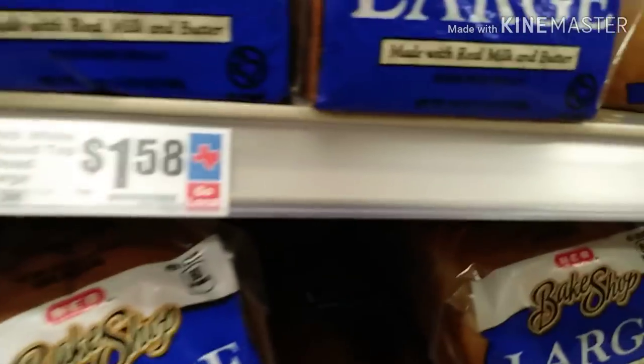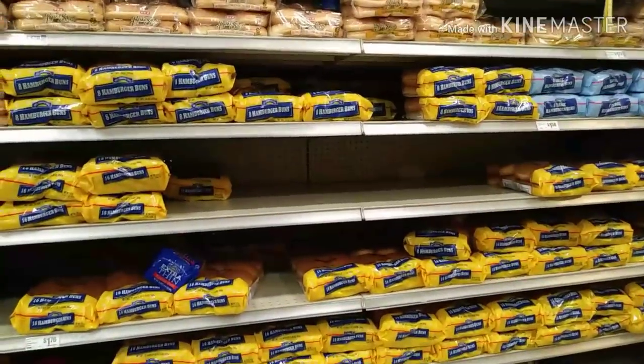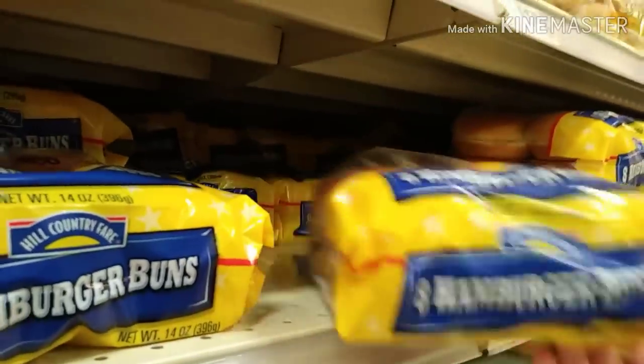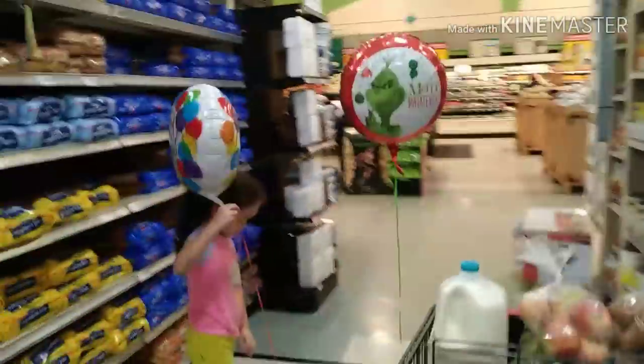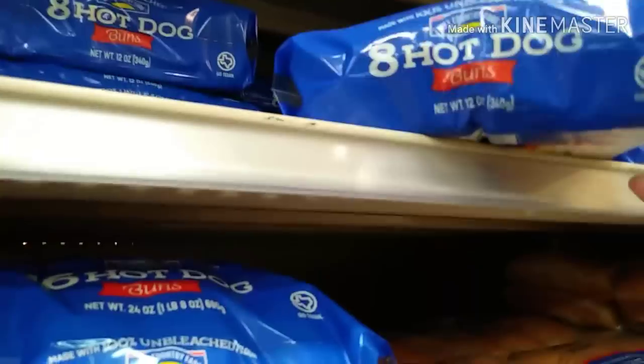Now I need bread — I'm going to grab this large round top bread for $1.58. Next up are some cans of whole kernel corn, priced at two for a dollar, so I'm going to pick up two. Next are the burger buns — they're HEB brand, eight buns, regular size. And then I need hot dog buns, which are 88 cents for eight, so I'll grab a pack of those too.